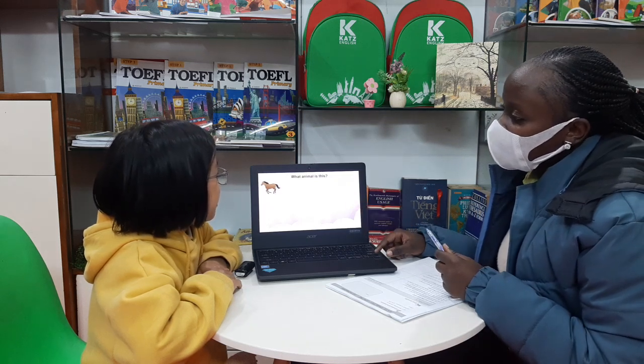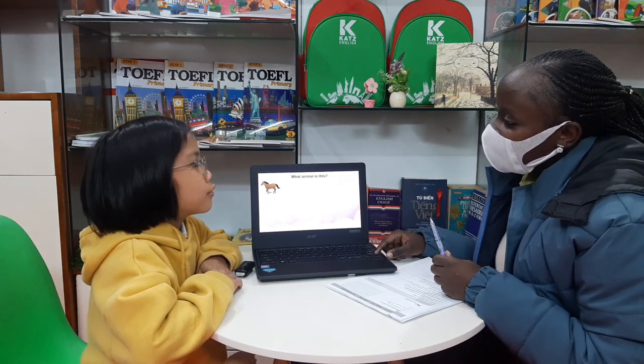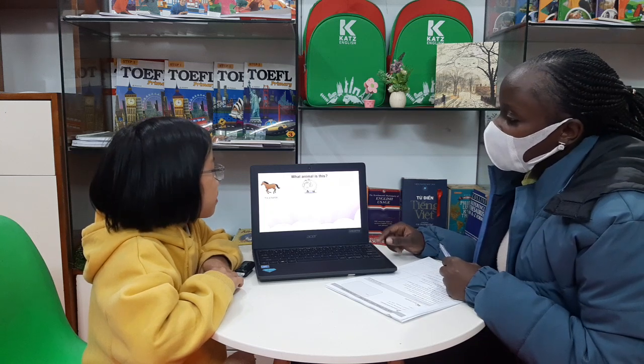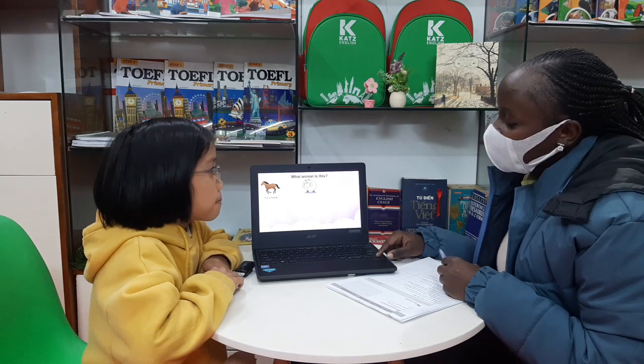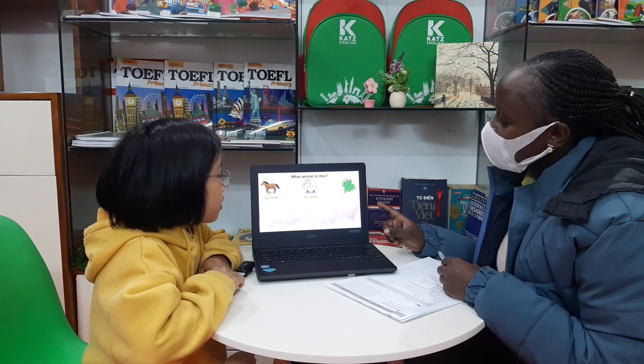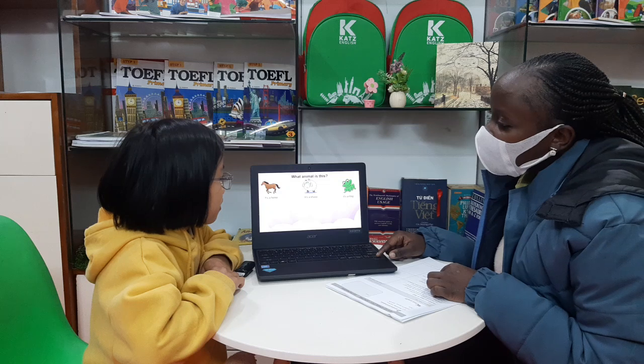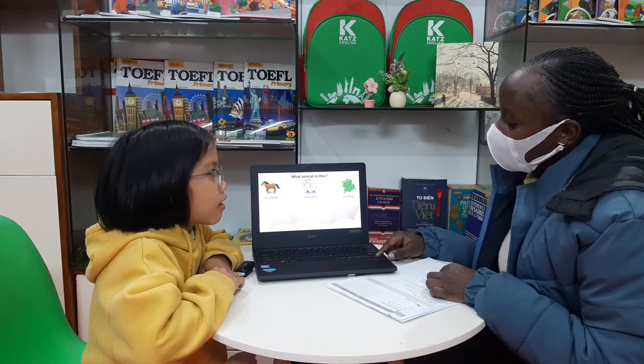What animal is this? This is a horse. A horse. A horse. Okay. What animal is this? This is a sheep. Okay. What's this? This is a frog. Okay. It's a frog. It's a frog.